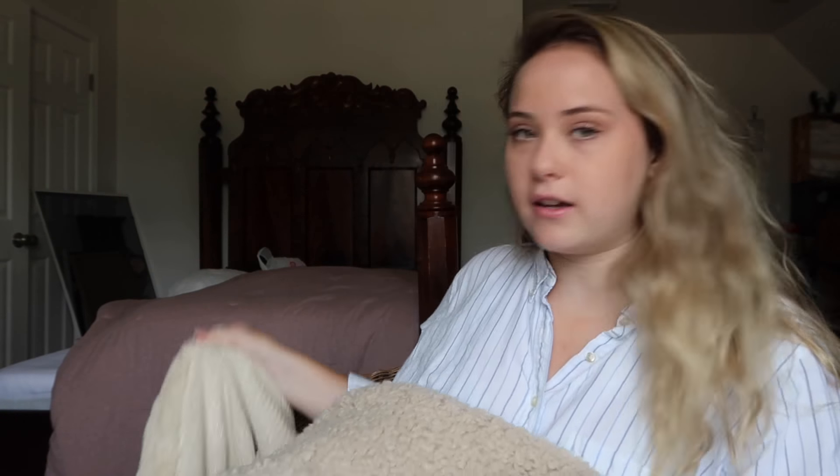My boyfriend made my dream come true for our two-year anniversary — he got me a blanket from Urban without being told. I was so proud, like how did you know? Since I was six years old I've wanted one of these. It is the softest thing, and he actually got such a good color because it goes with everything. I'm actually going to keep this on my lap.